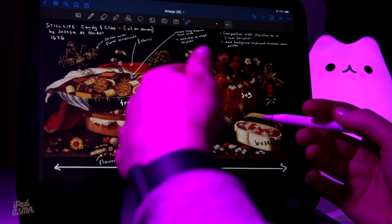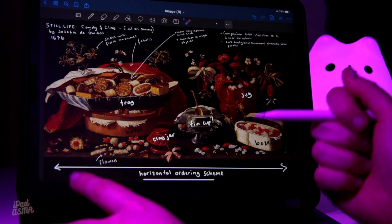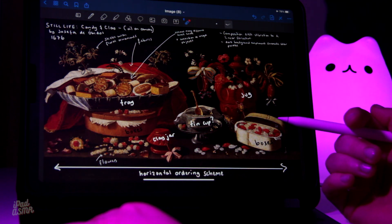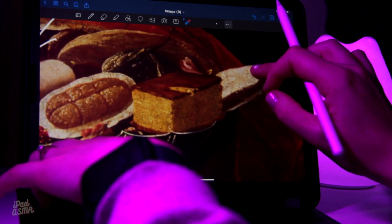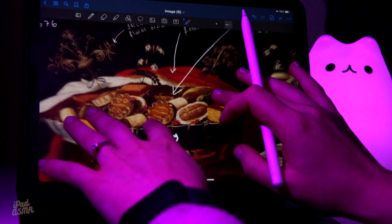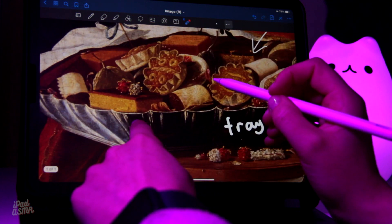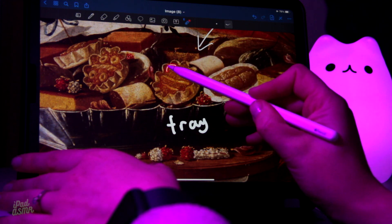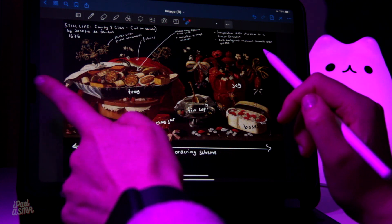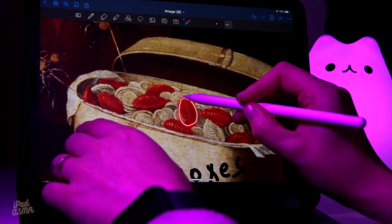I wouldn't necessarily say I like this painting — I think it's okay. Nothing too much grabs my attention. There's no sort of inner message or meaning. I guess I am more interested in what particular desserts these represent and what the recipes are for them. So if any of you out there who are Portuguese would like to tell us what these different treats are, that would be really lovely — and if they are typical of Portuguese culture. These sweets also look really interesting — I'd be really interested to know what they are too.